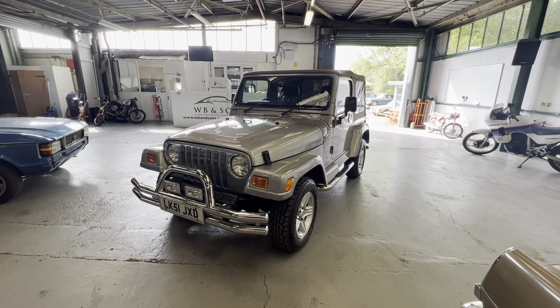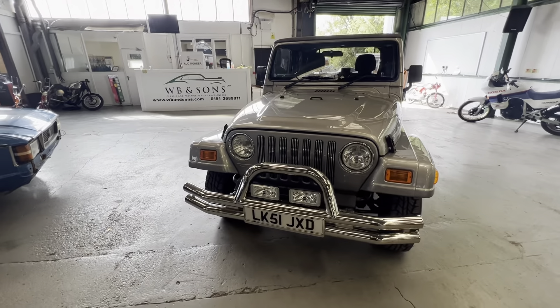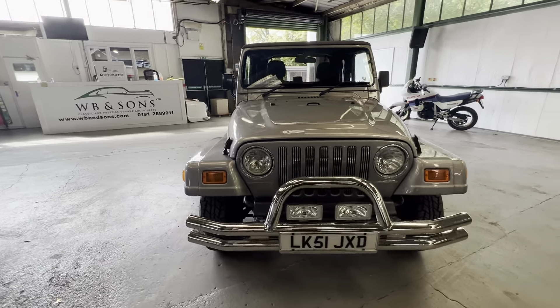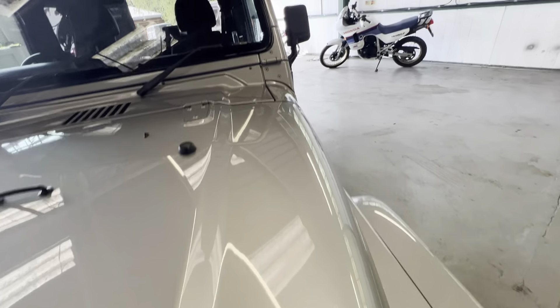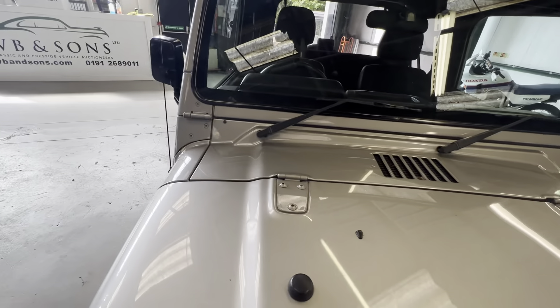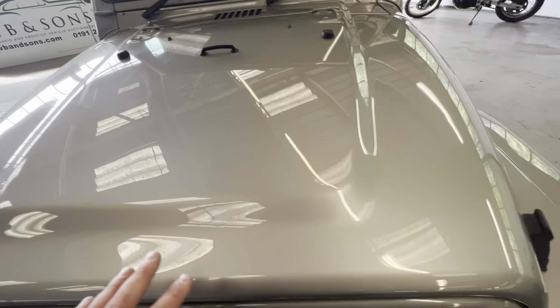2001 Jeep Wrangler 60th Anniversary model. As you can see bodywork-wise on this, it needs to be seen to be believed — the bodywork is absolutely gorgeous on this vehicle. I've got no issues at all with this one.